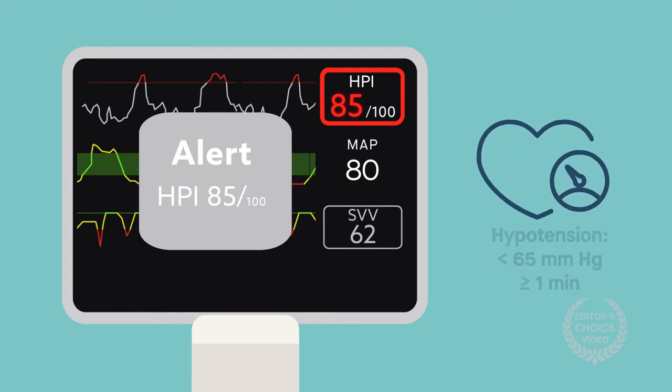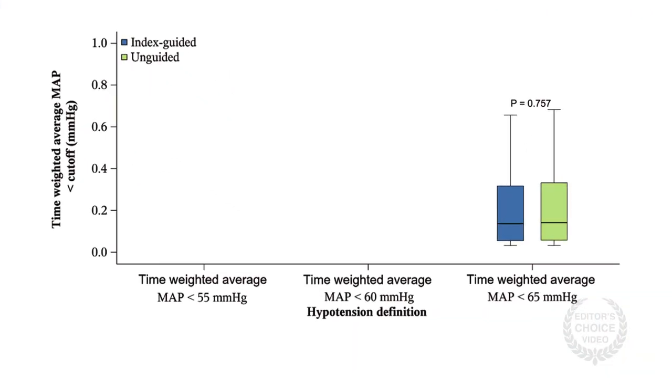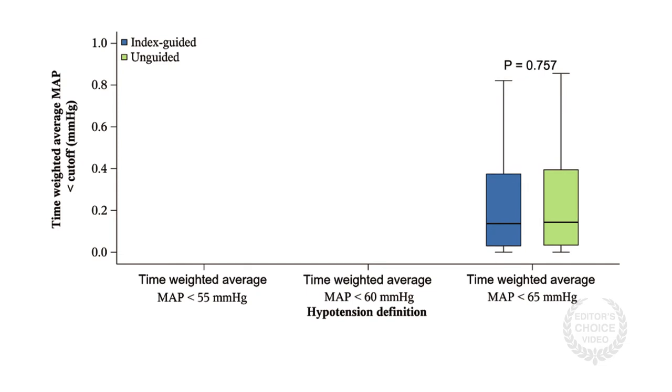Hypotension is defined as a mean arterial pressure of less than 65 mmHg for a minute or more. The researchers did not find differences between the groups in the amount of hypotension measured as the time-weighted average pressure less than 65 mmHg.